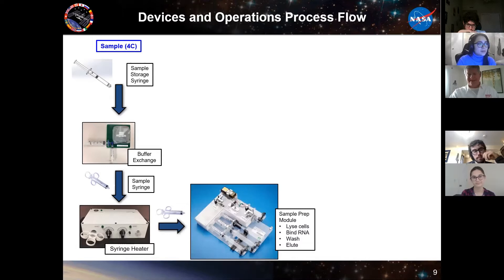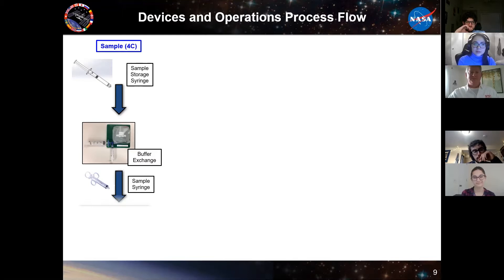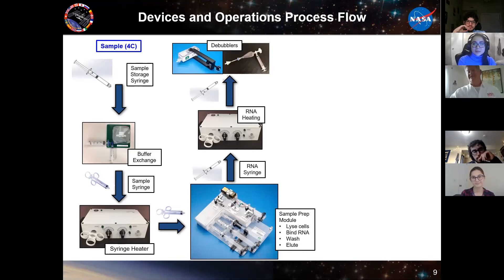The kinds of devices we use on station can be as simple as syringes. We make small units like buffer exchanges that allow you to take a sample and exchange what media it's in. We have a syringe heater built for different size syringes needed for denaturing steps in some assays before PCR can be done. The heart of the module on station is our sample prep module — manually operated — that lyses cells, binds RNA, then washes and elutes that RNA. Another important thing is to be able to de-bubble fluids; we have a hydrophobic membrane device that runs air and fluid through and rejects the air, similar to a Gore-Tex vapor barrier.